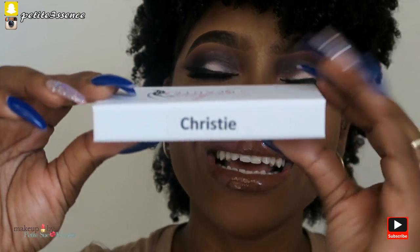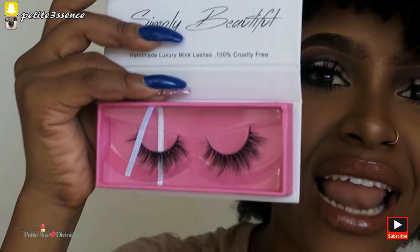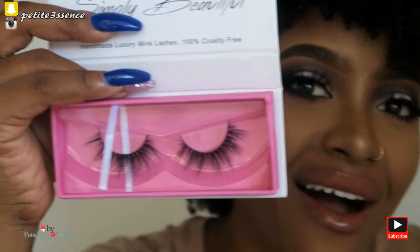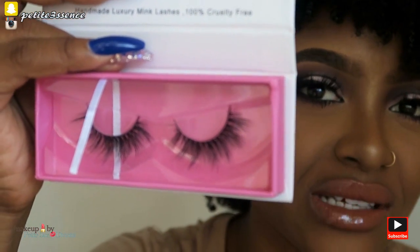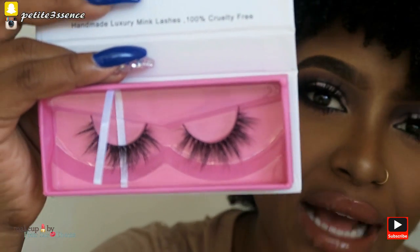The second to last pair is the Christy. These have a little bit of drama going on but they're thin and not very dense, so they feel a bit more toned down. I absolutely love that in this batch there is a lash suited for every type of look — whether you want something very simple or very dramatic. I love the variety.